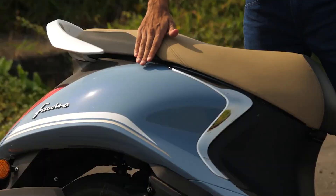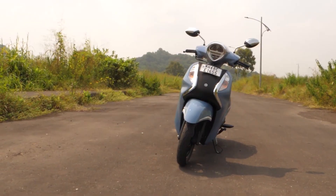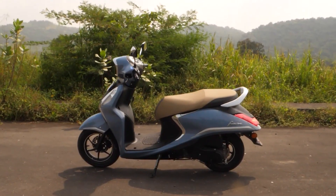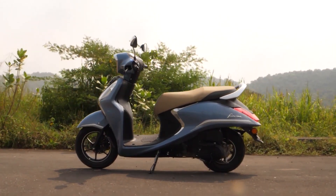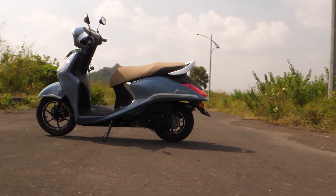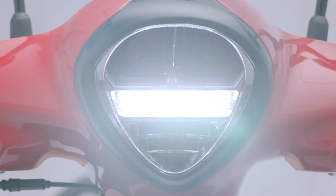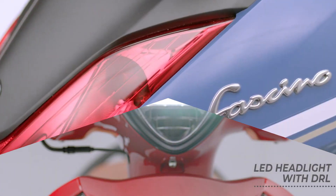Fortunately there are still more you can have. For example, the Unified Braking System, which is done through the combination of a frontal disc brake and a rear drum brake. This should be enough to give you better stopping power.